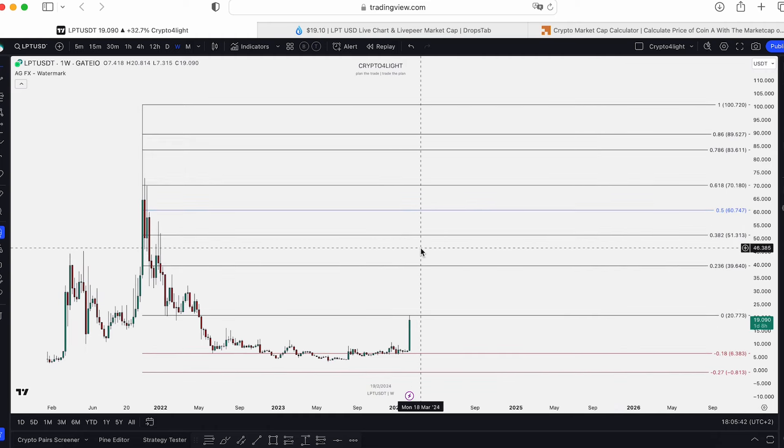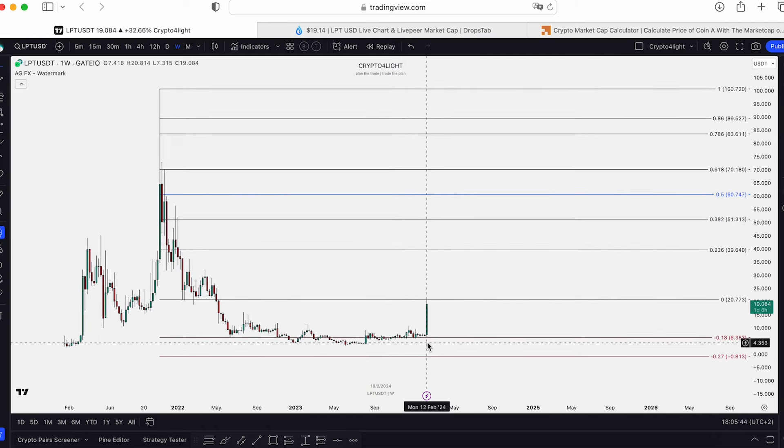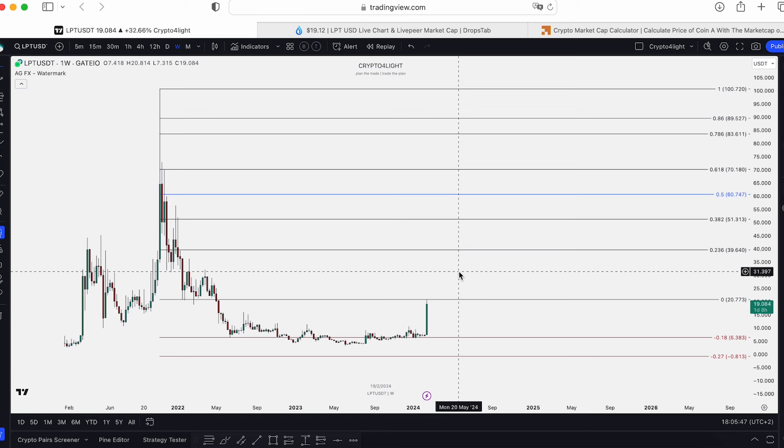Today I would like to show you the targets for LPT. Of course this coin already pumped — it's impossible to make videos about every single coin in the best condition. But last year I made a lot of videos and showed you all accumulation zones before, and distribution zones are still relevant.